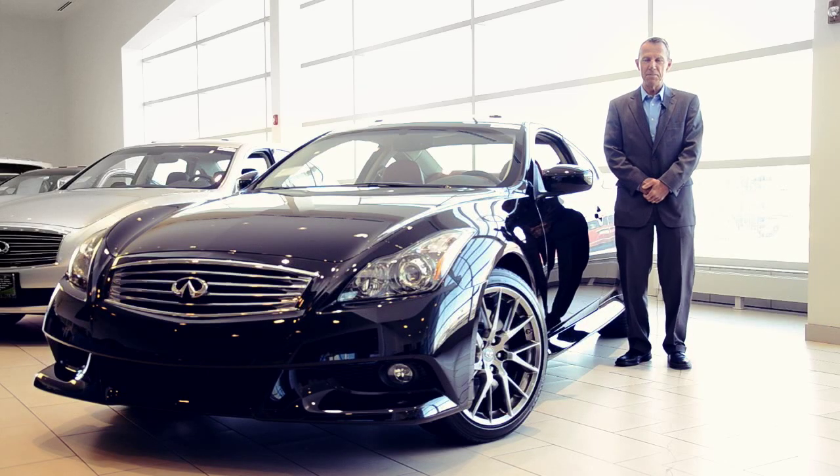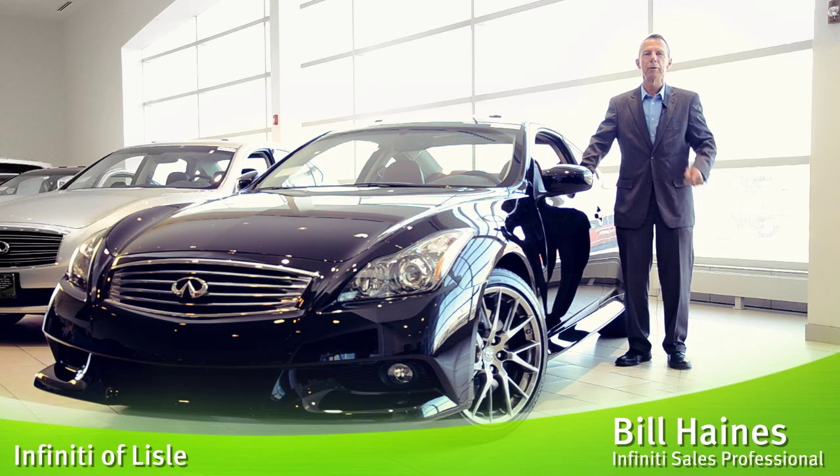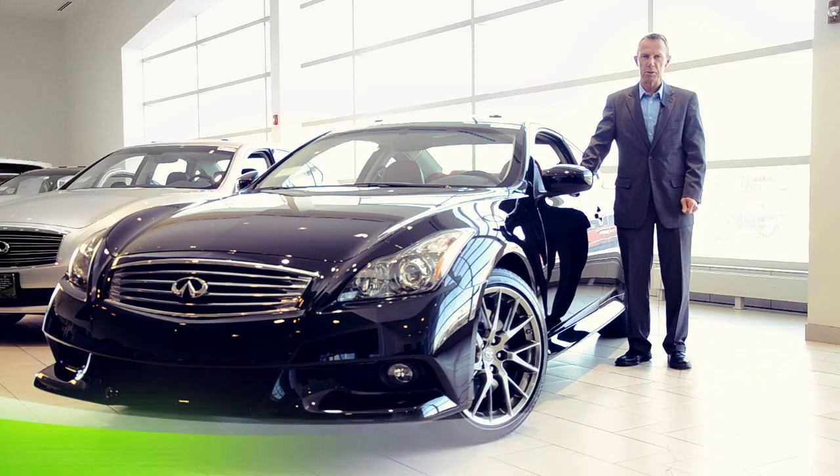The 2012 Infiniti G37 Coupe is a true sports coupe with exhilarating performance, stunning styling and leading edge modern luxury.